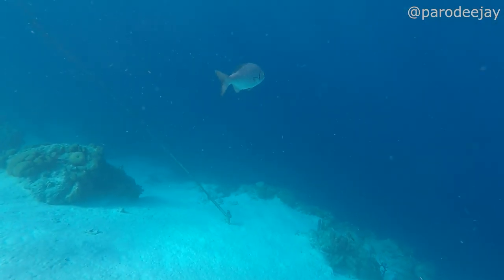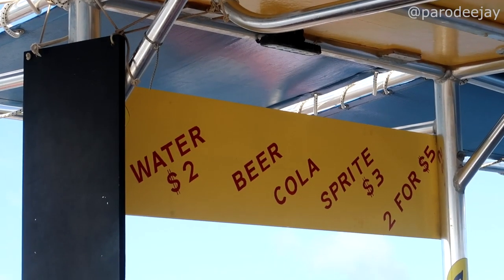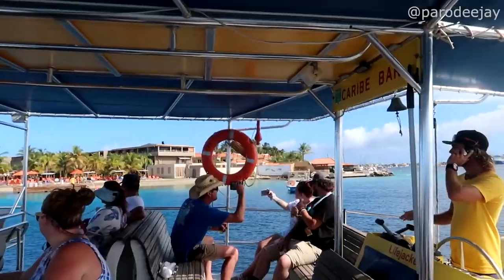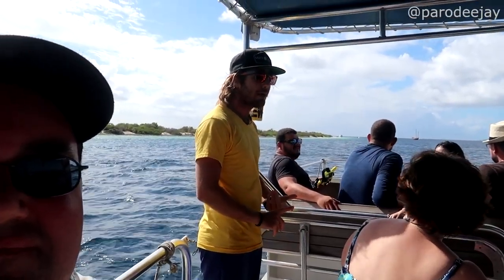The snorkeling at Klein Bonaire is the best I've ever seen — the variety and amount of fish is unreal. I will always go snorkeling when I go to Bonaire. Carib Water Sports has great service — they sell drinks on the boat, they're super professional, always right on time for pickup, and they give you lots of instructions about where to snorkel and how to do the drift.